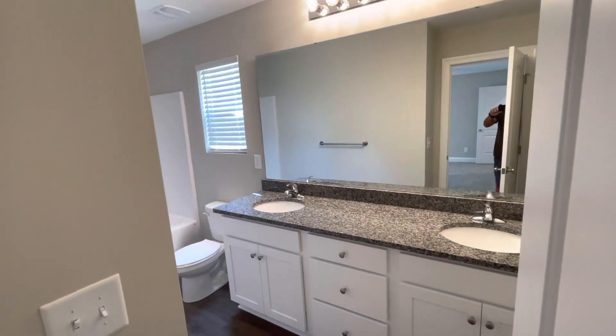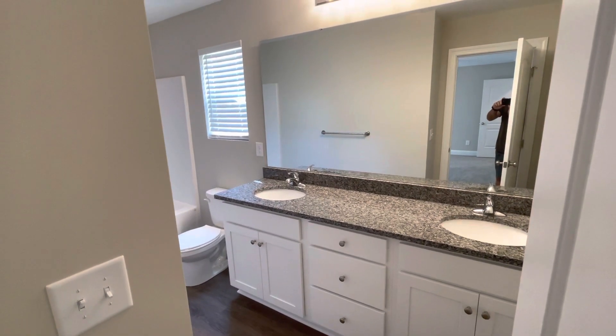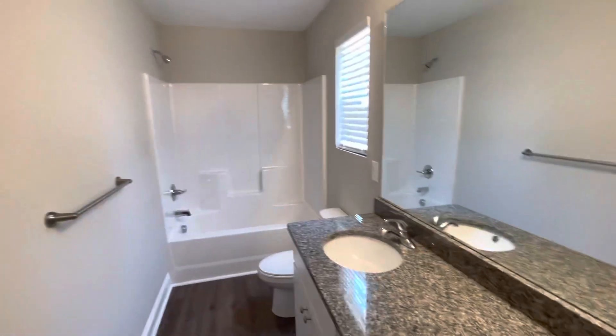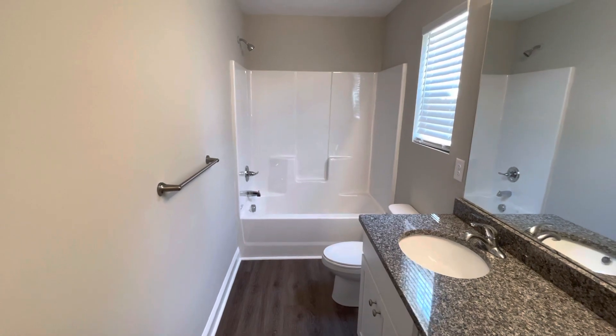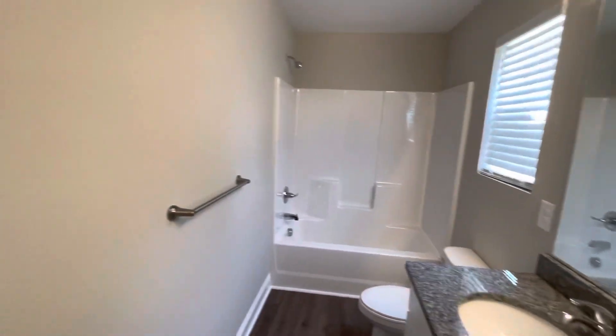And then the master bath — same thing, just a lot of room in here. This has got the dual-sink vanity, a big mirror, and then it opens up into the shower. There's a nice window there for some extra light.